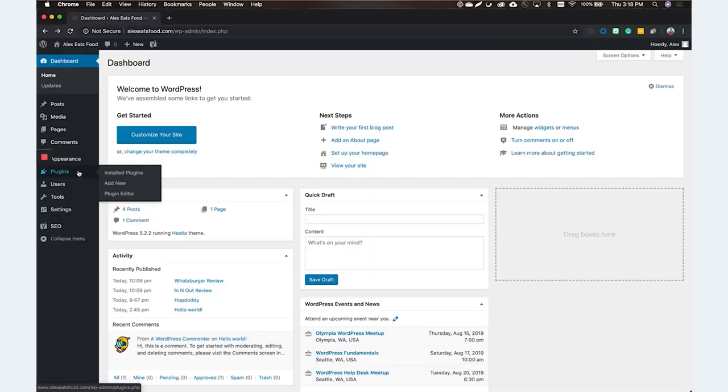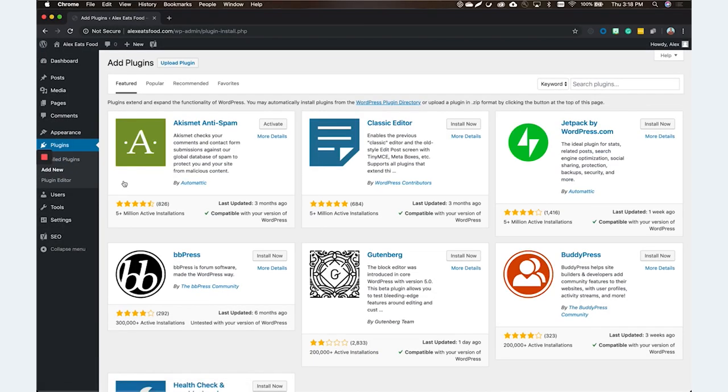You mentioned before that plugins can solve all your problems, right? Yes and no — too many plugins can be an issue. If you have like 50 plugins, which I've seen on some sites, that might be a problem. The very first one I'm going to recommend is a plugin called WP Smush.